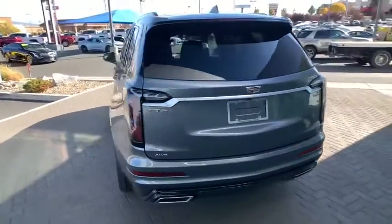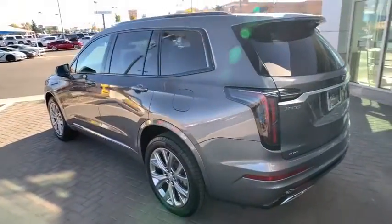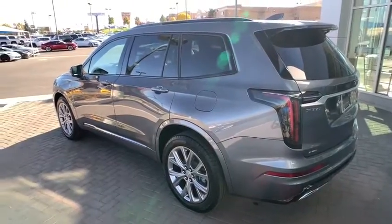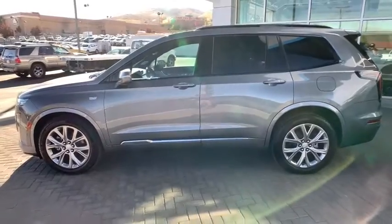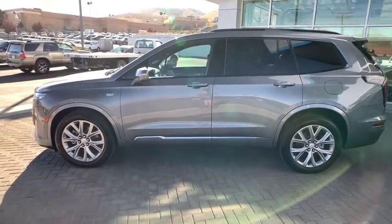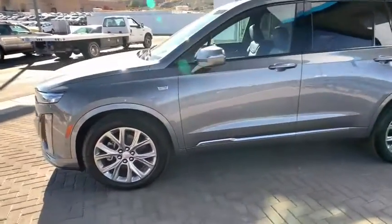Active suspension system, universal garage door opener, heated front seats, heated steering wheel, driver and front passenger heated seats, compass, power windows, rear window defroster, security system, electronic stability control, trip computer.